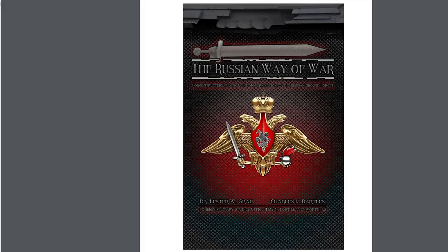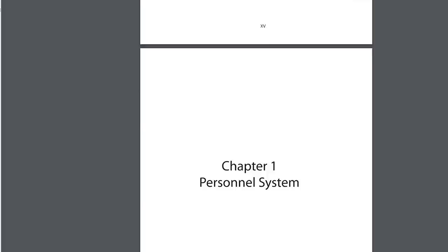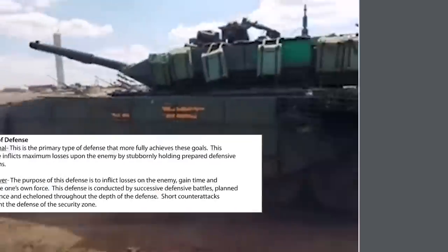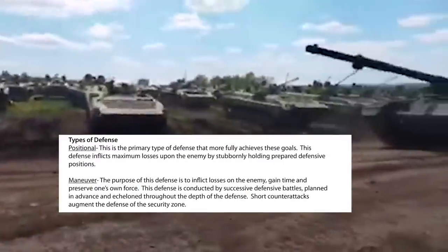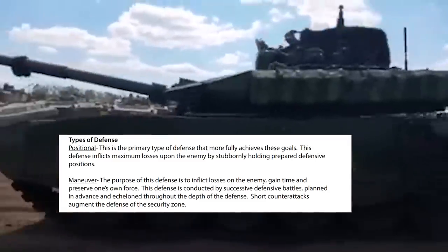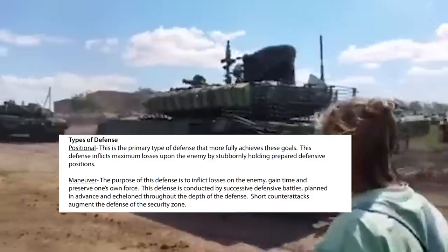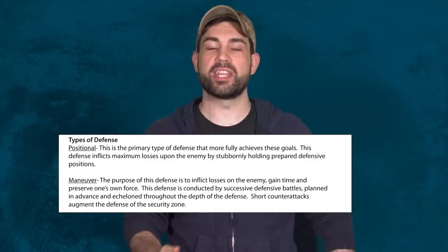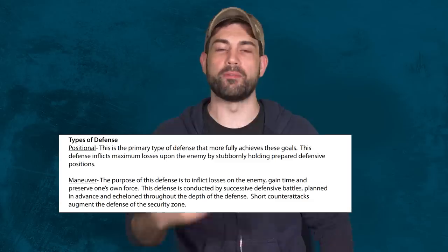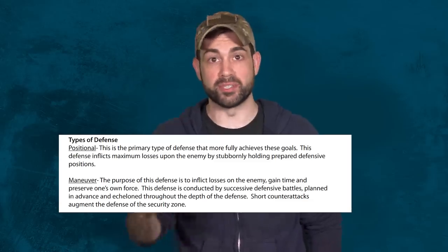We know most of the exact tactics that Russia will use in defensive operations, thanks to the document written by Dr. Lester Grau and Charles Bartles, 'The Russian Way of War,' a 416-page exhaustive study on Russian modern tactics. Russia uses two different types of defensive strategies. The first is positional defense, where they stubbornly attempt to hold defensive lines and refuse to give an inch. The second is maneuver defense, where they choose to fall back to second and third line defenses on purpose while flanking the enemy when they attempt to move in.